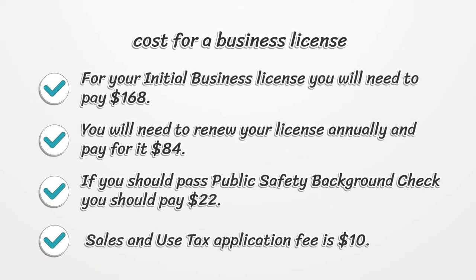Cost for a Business License: For your initial business license you will need to pay $168. You will need to renew your license annually and pay $84. If you need to pass a public safety background check, you should pay $22. The sales and use tax application fee is $10.